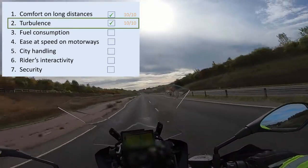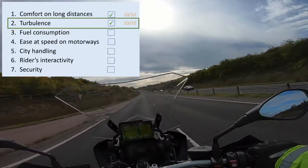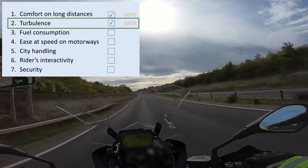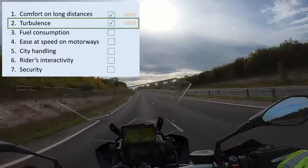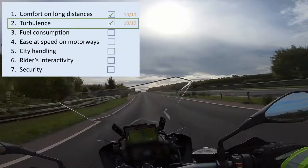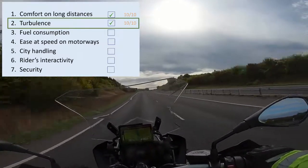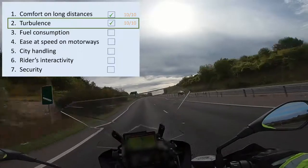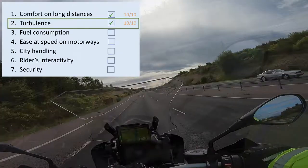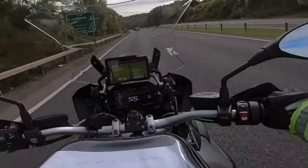At 80 miles per hour, I'm still in a nice bubble — no turbulence on my chest or helmet. The only turbulence I feel slightly is on my arms, but that's kind of normal and to be expected. From a turbulence perspective, this motorbike again scores 10 out of 10.